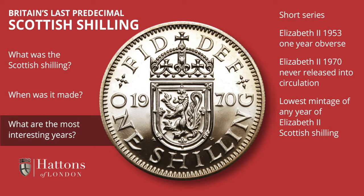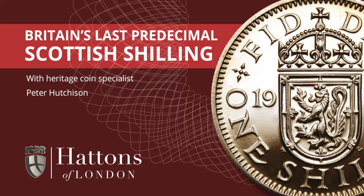A side result of this is that the last year, 1970, is the smallest production of any Scottish shilling of Queen Elizabeth II's reign. We hope you've enjoyed this look at the Scottish version of the British shilling.